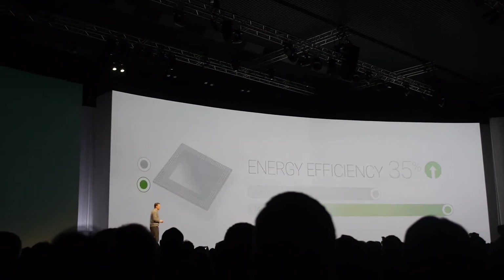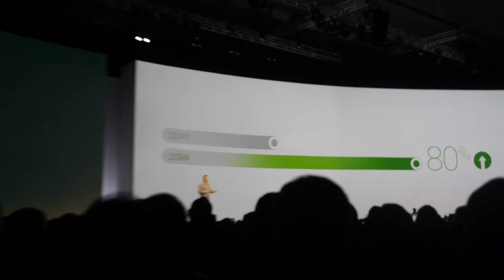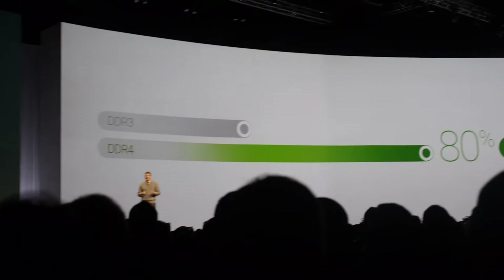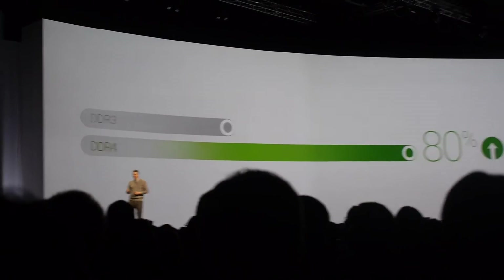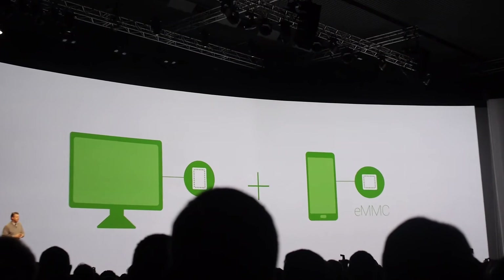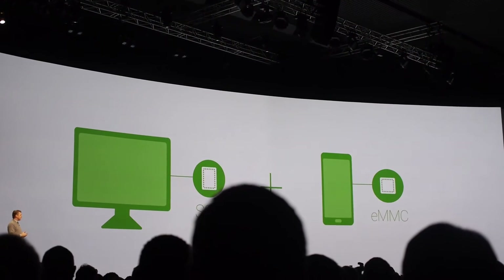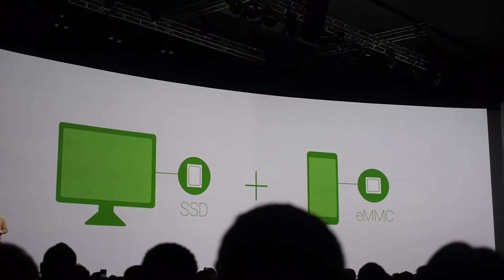Next, we went beyond the industry standard DDR3 RAM and instead used DDR4, boosting the running memory by greater than 80%. For your data, we've developed all new flash storage technology. It's a fusion of the SSD in PCs and mobile flash — it's faster and uses less power.